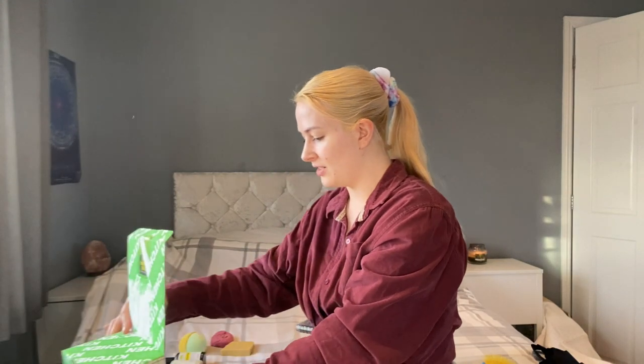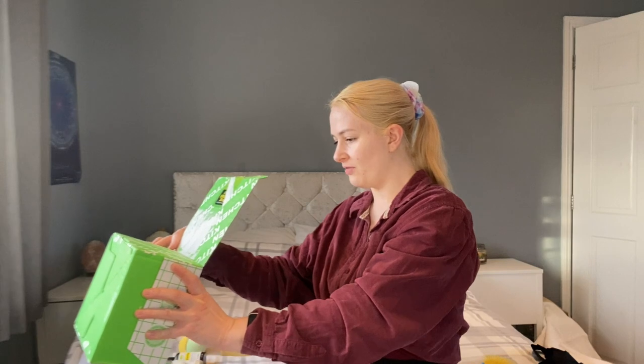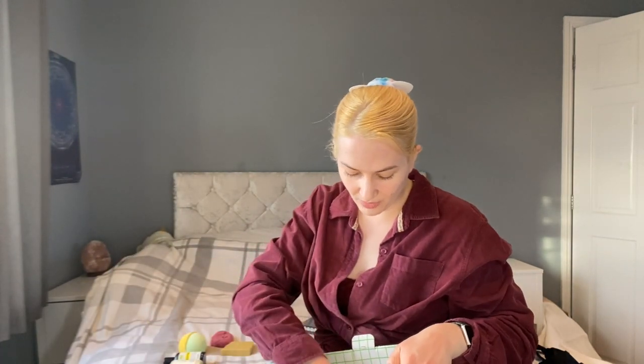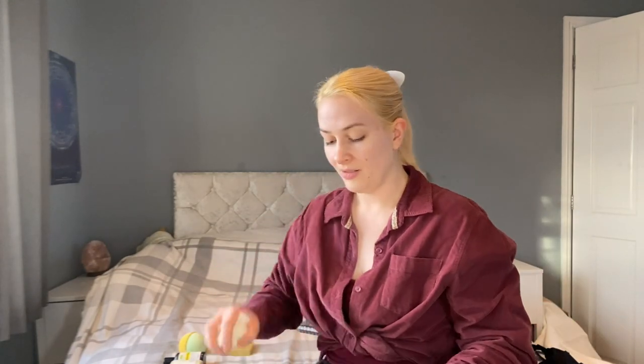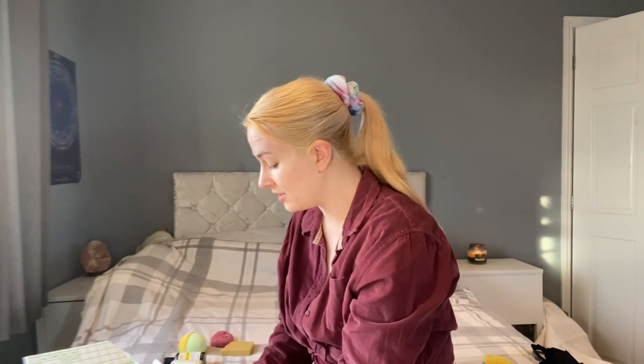Is that everything? We've got a bubble bar, bath bomb, soap, shower gel, and a cleanser. Let me check if there's anything else hidden in here. I think that's everything — it was all kind of sitting on top. I've just got the remnants of the bubble bar that had fallen apart, which I think is rose petals. Let me just tidy this up and then I'll read through the ingredients.